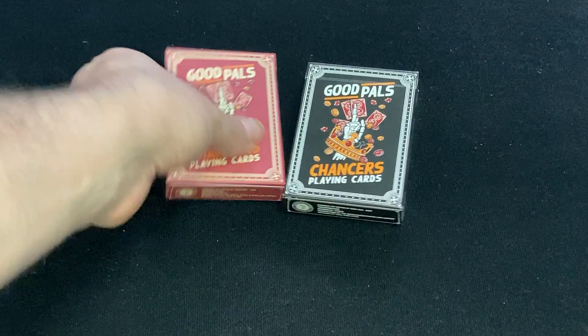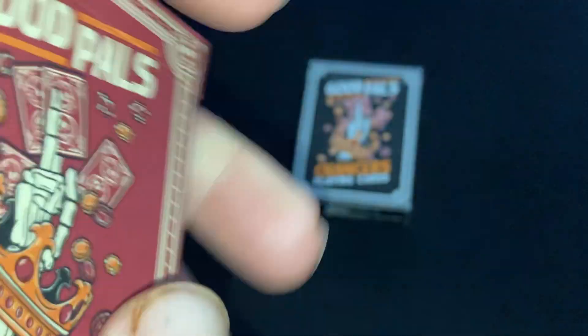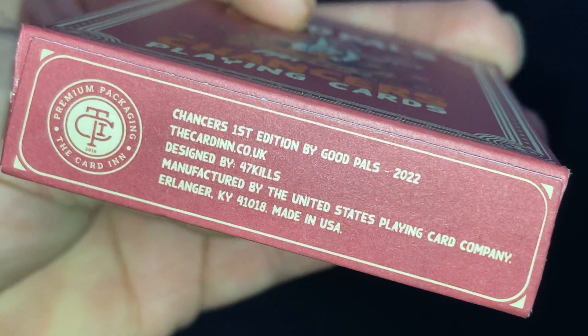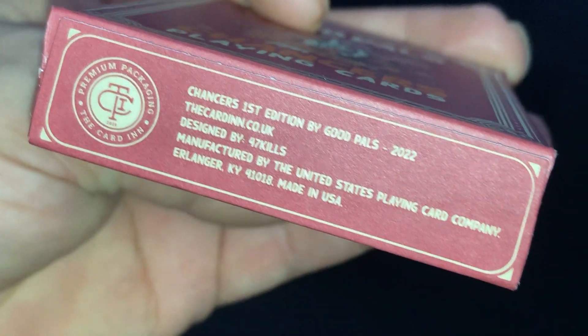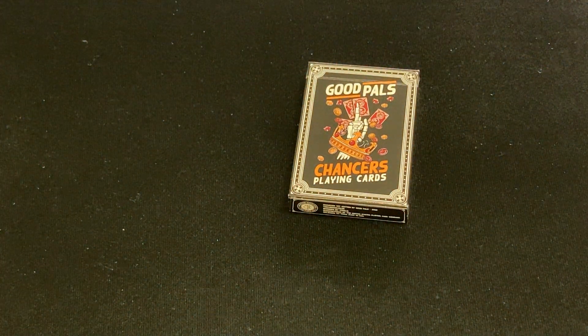They are USBC printed. You can see 'Good Pals, Chances, Playing Cards.' It says 'Good Pals Playing Cards Company.' And on the bottom, Paris in 2022. It's from cardin.co.uk — check out the website.